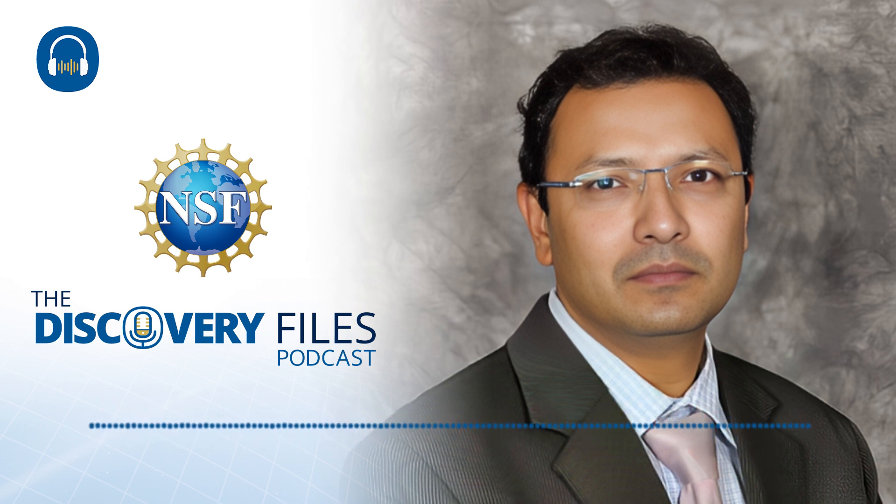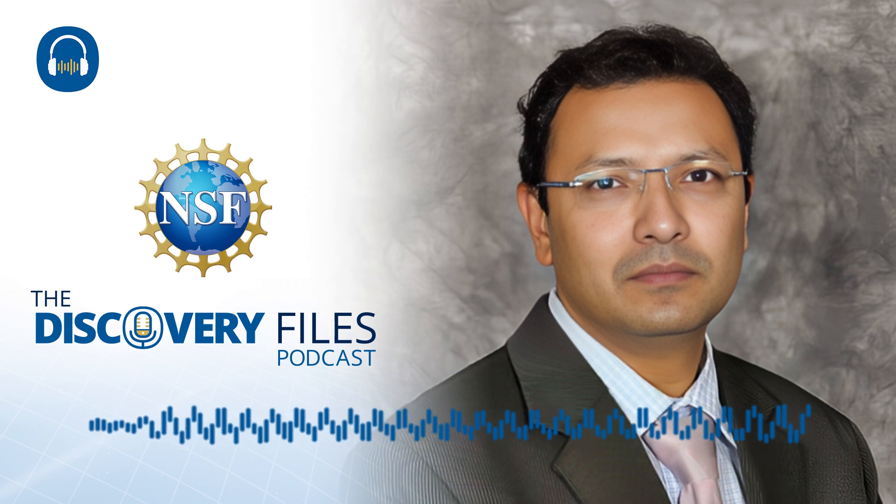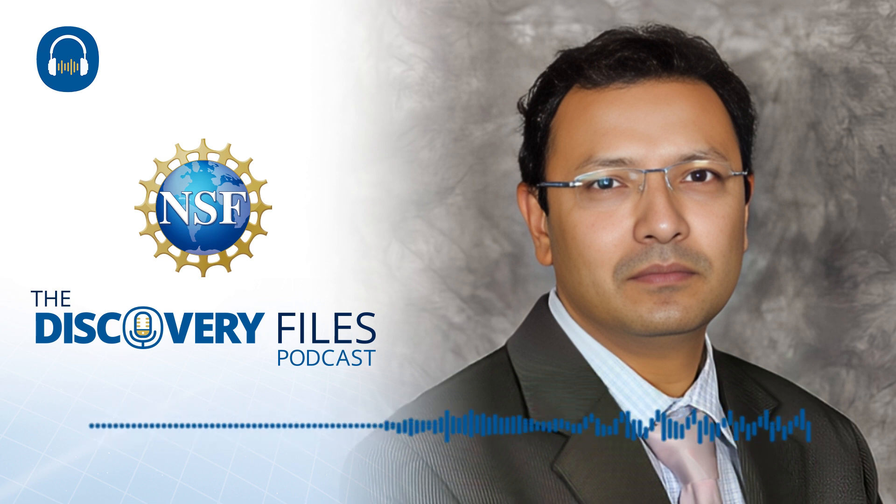We're joined by Rindam Chowdhury, professor and chair of the College of Engineering and Computing at Florida International University, where he's also director of the U.S. National Science Foundation NHERI Wall of Wind Experimental Facility. Professor Chowdhury, thank you for joining us today. Thank you, Nate.